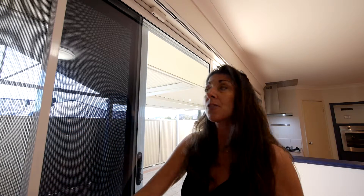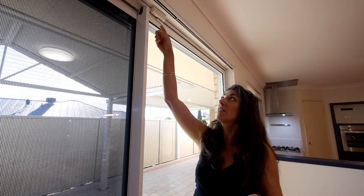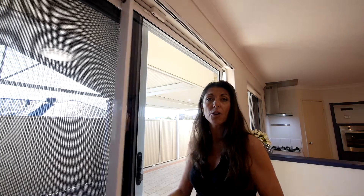One of the things that's really important to people today is home security, and here we have a top of the range security system. In addition to the motion sensors that we've got around the house, every door and window is fitted with these sensors. So as soon as the doors are shut, the system is engaged. When someone goes to open your doors and windows, bang, the security system goes off.